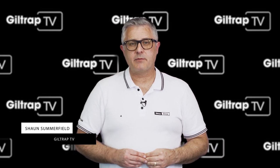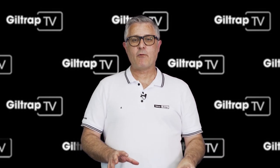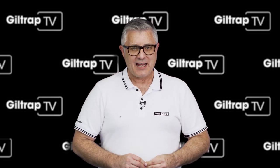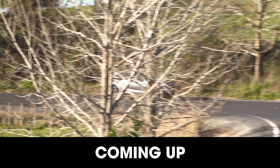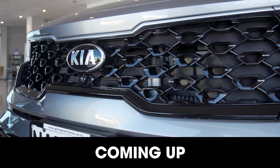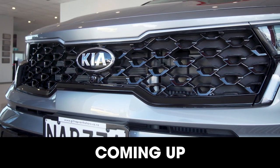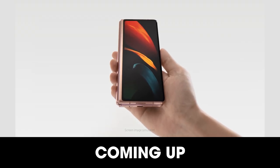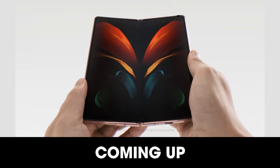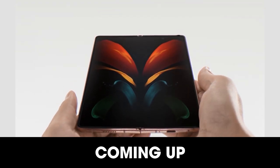G'day, welcome to Cool Cars here on Guildtrap TV — a big show today. We're getting ready to welcome the Aston Martin DBX to New Zealand. We don't just unveil, we drive Aston Martin's SUV. Also today, the Kia Sorento is ready for you to drive at Guildtrap Kia. And also your chance to drive the most incredible smartphone, the Samsung Galaxy Z Fold 2. And of course, plenty of cool cars and great deals.